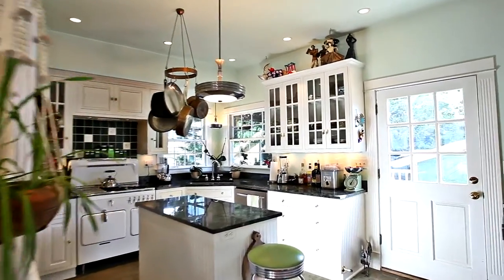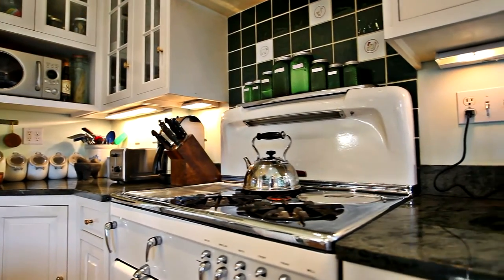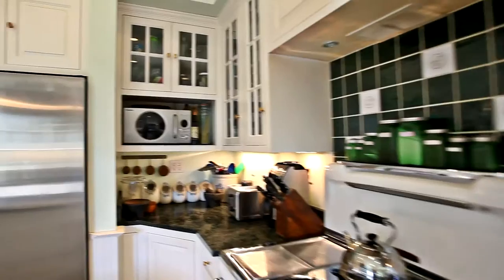The fantastic gourmet kitchen features beautiful wood frame glass door cabinets, an antique refurbished gas range, a second oven in the island, custom shelving, and stainless steel appliances.